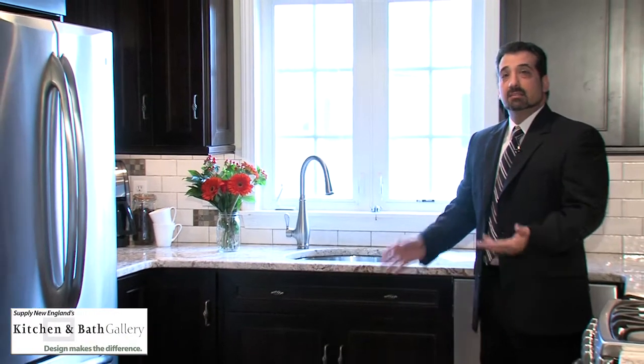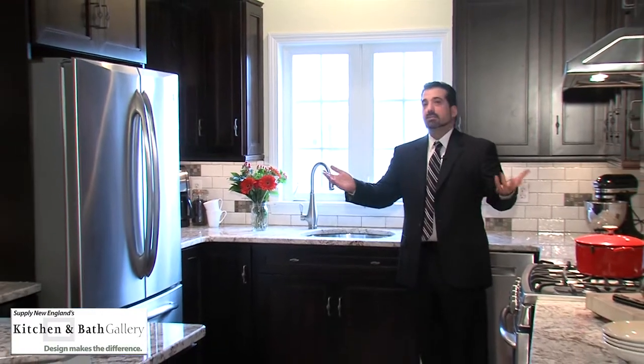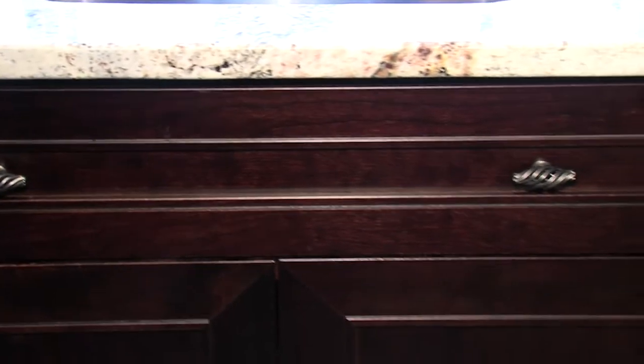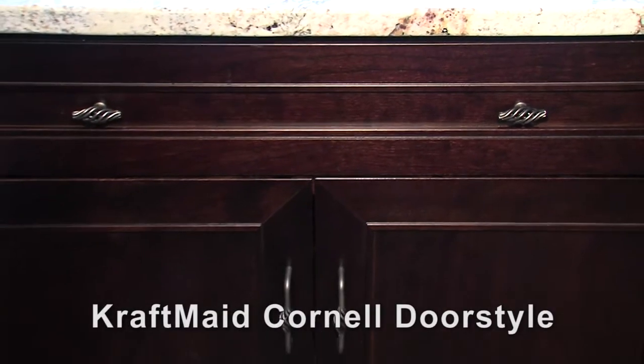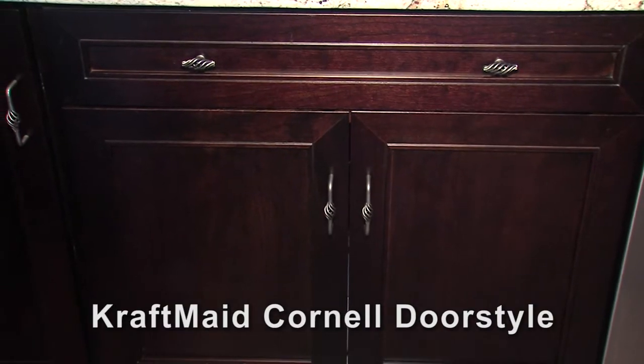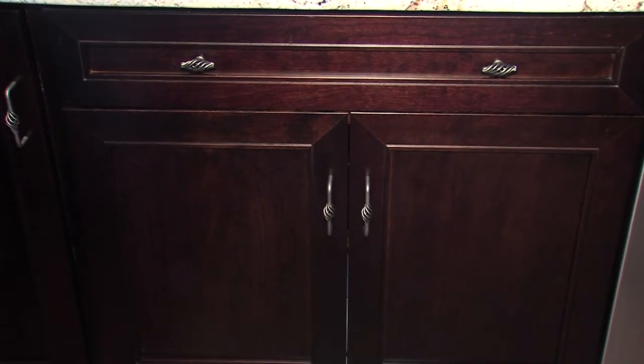In the design phase, I discussed with Tom and Melanie the design style. With the elements in their home, we came across the transitional style and thought that would be best. This beautiful transitional kitchen was designed with the Craftmade door style called the Cornell, done in a cherry wood with a peppercorn finish.